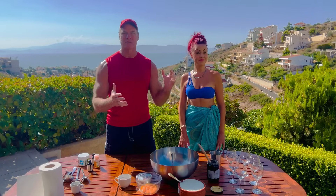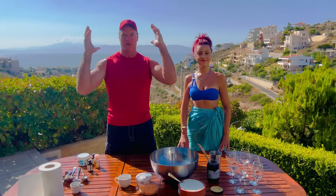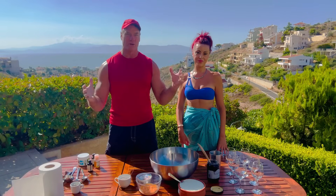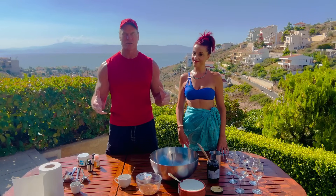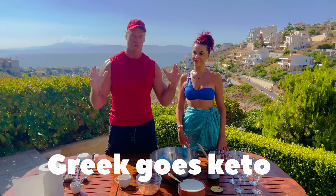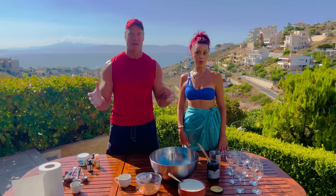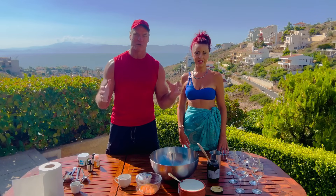Hey guys, I'm here with Roberta Kapsalis. We're overlooking the beautiful Aegean Sea over Marathon Bay. We are at the Greek Goes Keto Carnivore Resort and Retreat.